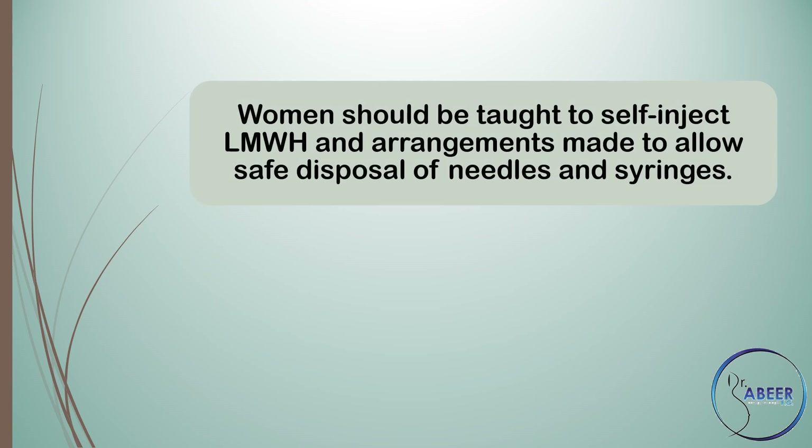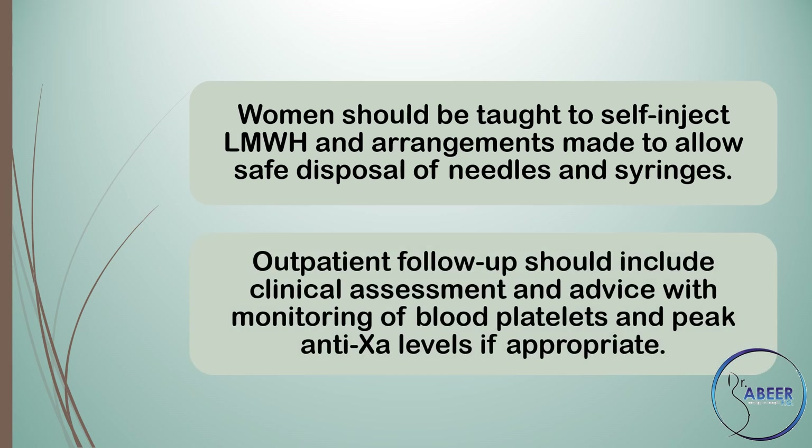Women should be taught to self-inject low molecular weight heparin and arrangements made to allow safe disposal of needles and syringes. Outpatient follow-up should include clinical assessment and advice with monitoring of blood platelets and peak anti-Xa levels if appropriate.